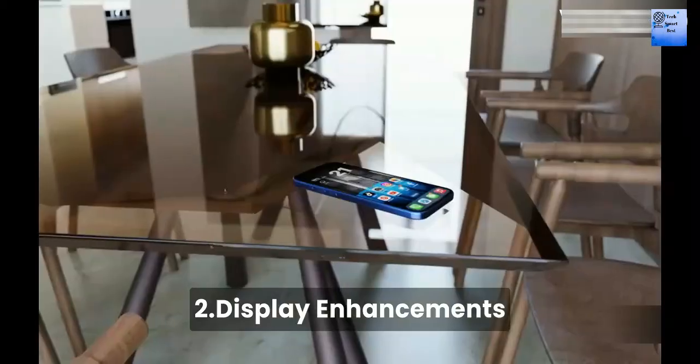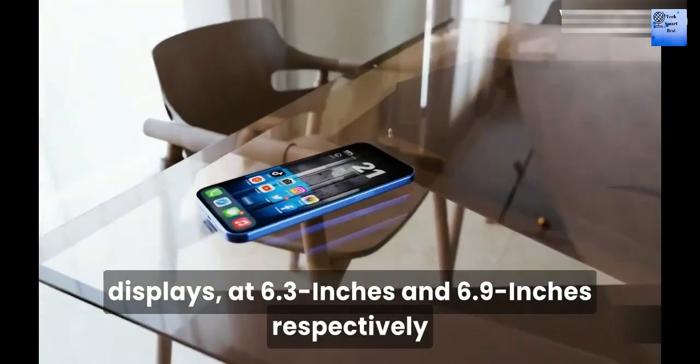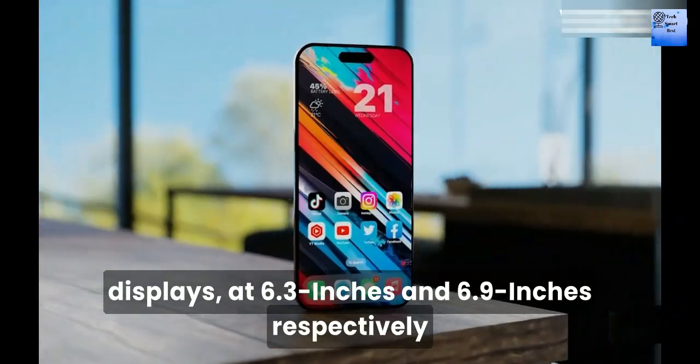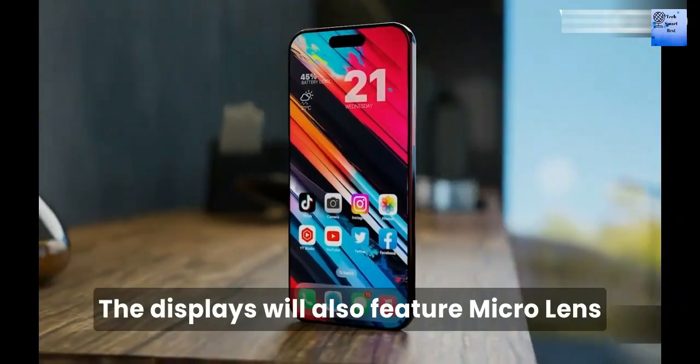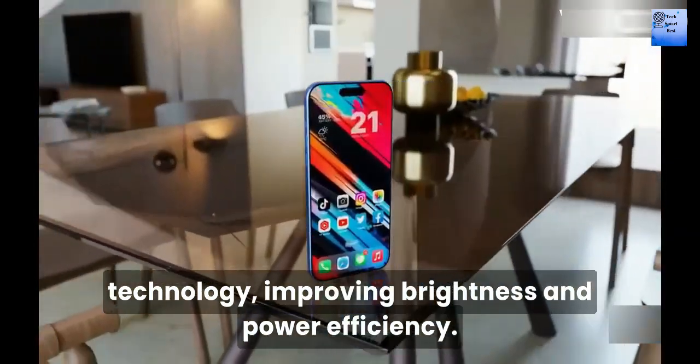Number 2: Display Enhancement. The iPhone 16 Pro and iPhone 16 Pro Max models will have larger displays at 6.3 inches and 6.9 inches respectively. The display will feature microlens technology, improving brightness and power efficiency.